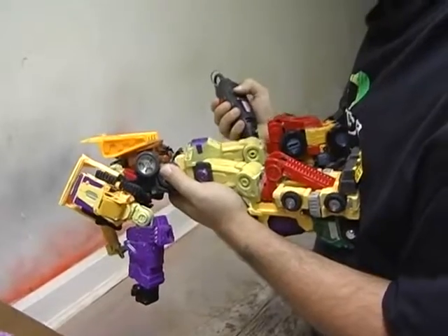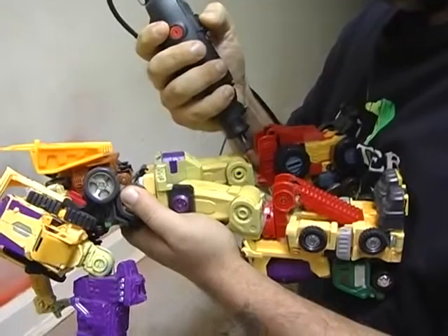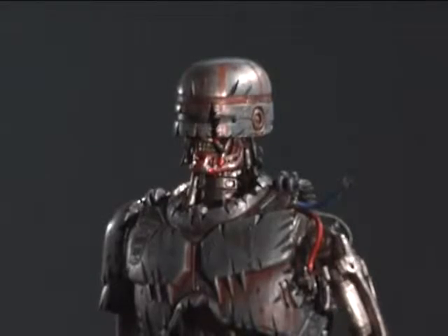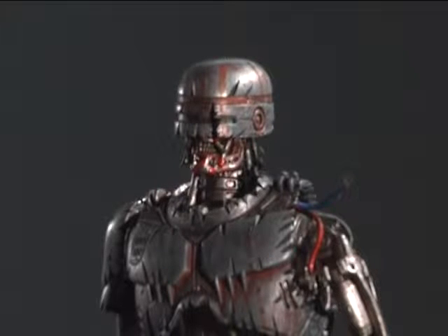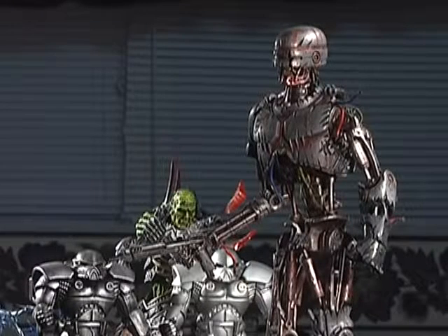One aspect of toy customization is making plastic toys look more gritty and realistic. But another aspect is creating something completely new. It's called Zombie Robocop. He's actually made up of two figures — one is a Robocop figure, and the other is an action figure from the Terminator movie.